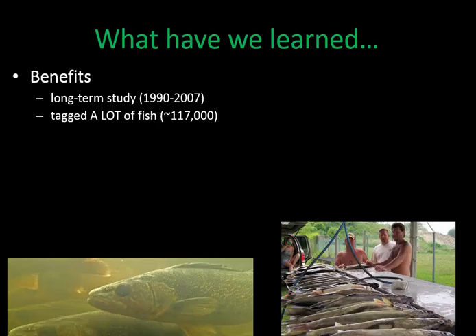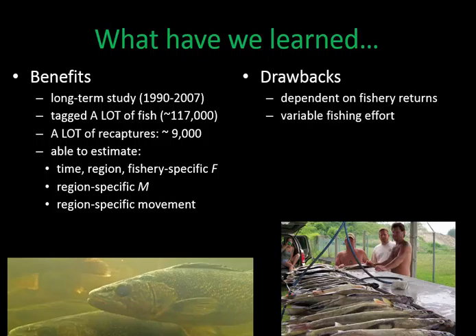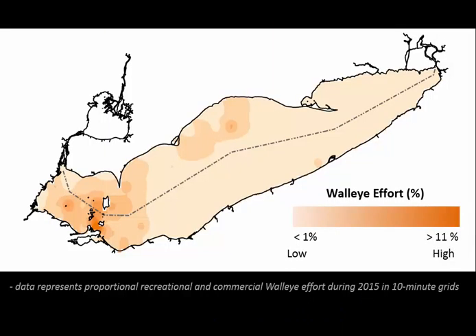What have we learned from this long-term tagging study? Quite a lot—approximately 9,000 recaptures, allowing us to estimate time-, region-, and fishery-specific instantaneous rates of fishing mortality, region-specific natural mortality rates, and region-specific movement rates. However, a key drawback is that returns depend upon fisheries to report them, which is particularly problematic in Lake Erie where fishing effort varies considerably throughout the lake.